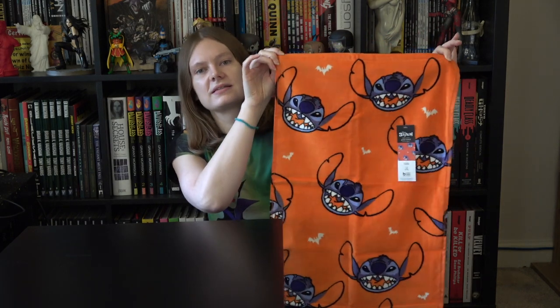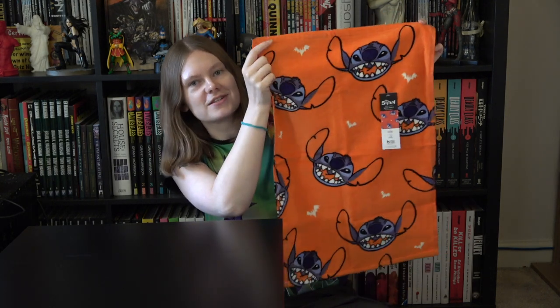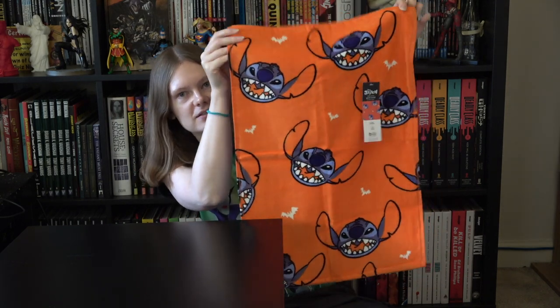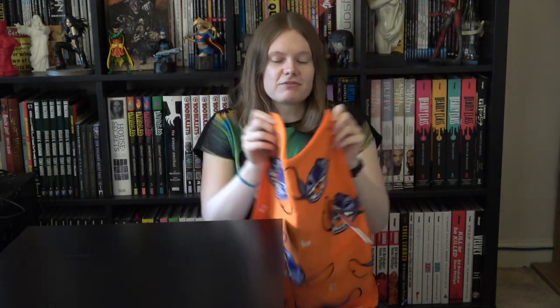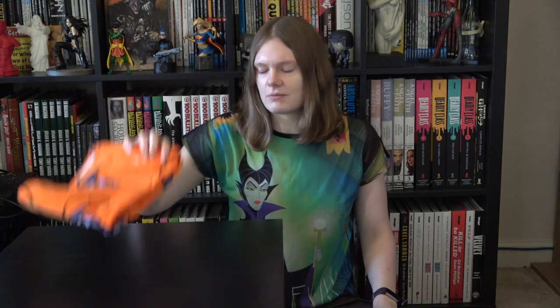I grabbed this cute Stitch towel which is a hand towel but I'm going to use it as a dish towel to dry the dishes. It's a guest towel but it's going to be used to dry the dishes. It's got a couple of white bats on it and it's like a little orange and bright. I figured I'd grab this — I wasn't going to when I saw it the first time, but it's really hard to find dish towels nowadays. They're all that thin material that doesn't absorb, and as soon as you've dried like one glass it's soaked through. So I grabbed this because I do love Stitch.